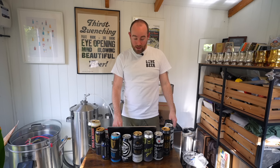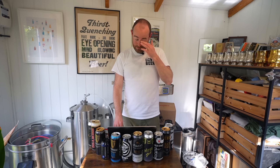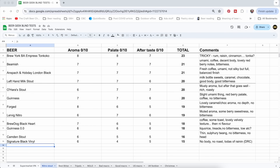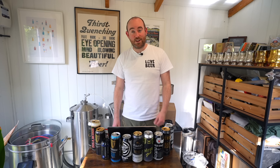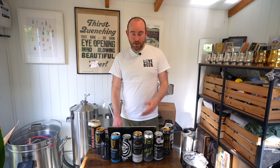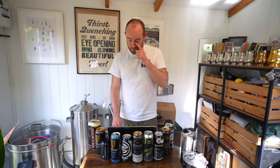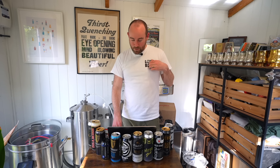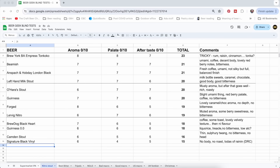Guinness comes mid-table — there goes the sponsorship contract. O'Hara's is just above it, the indie choice if you don't want to drink Guinness. Well, I say above it — it's the same score, literally the same score. So kudos to O'Hara's and to some extent kudos to Guinness. Left Hand Stout — that was the milk stout, because it smelled like milk bottle sweets. Smells great. So we come to the two real winners.